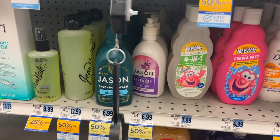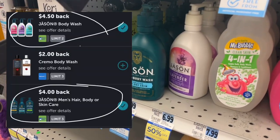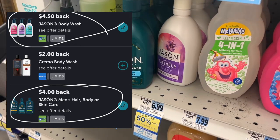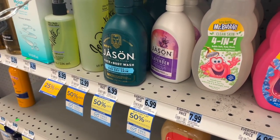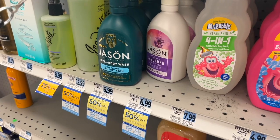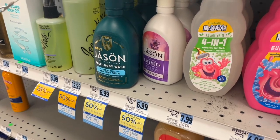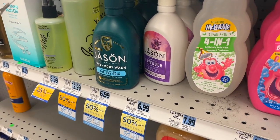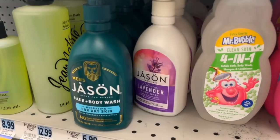I'm going to pick up the Jason body wash — I'll go with the ones giving $4.50 back. They're buy one, get one 50% off, so I'll pay $6.99 for one and $3.49 for the other. Then I'll get a total of $9 back. This will be a great way to use up some of the bonus cash I already have, so I'll pick up two of these.